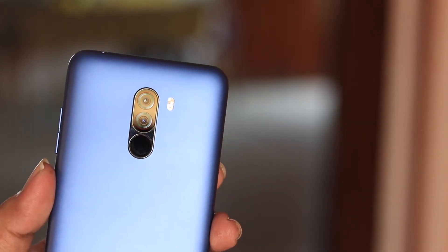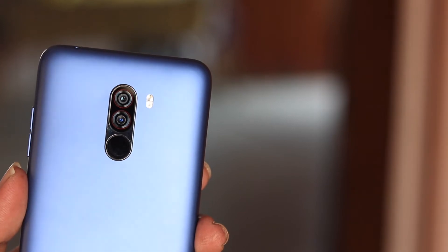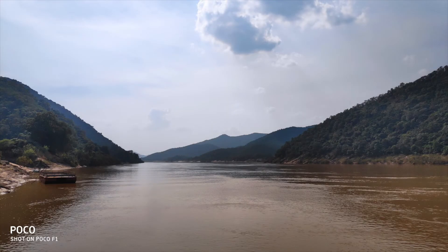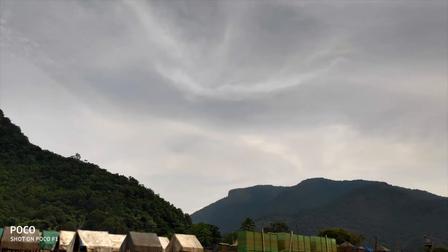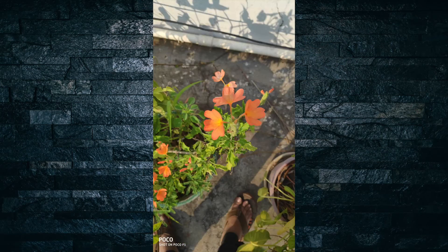Now the main aspect — cameras. It has a dual camera on the back: a combination of 12 megapixel plus 5 megapixel, and a single 20 megapixel selfie camera on the front. These cameras are pretty good and would be great for most common people. Most of the time pictures come out very good — sharp images, dynamic range handled very well, and white balance is correct about 70% of the time.